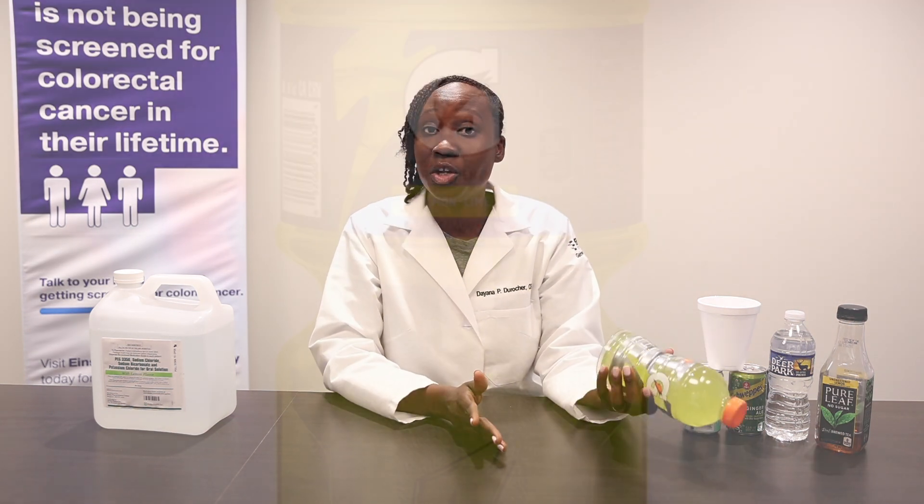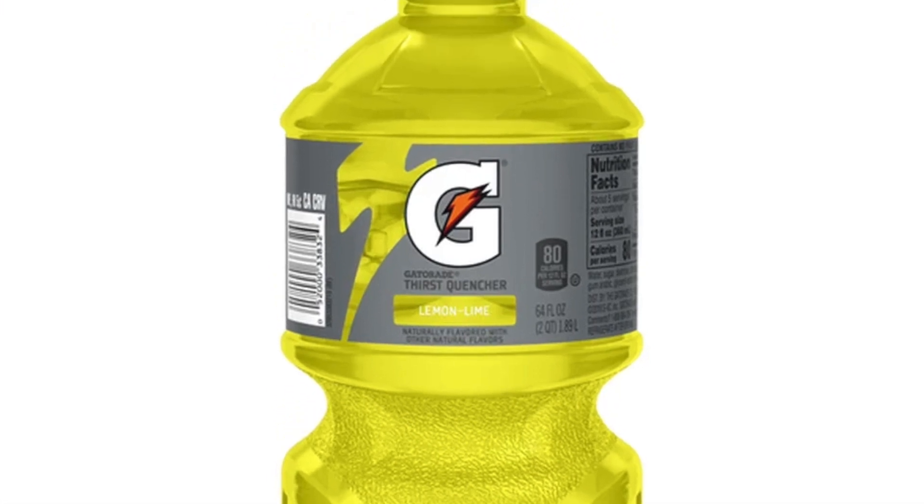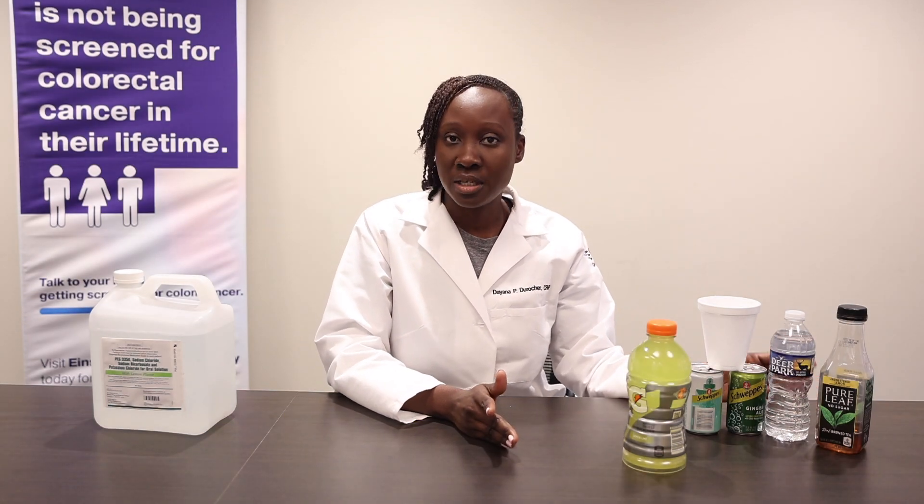Very, very important. You can have Gatorade as long as it's clear. Here I have lemon flavored Gatorade, I have ginger ale, I have water. Water is an important piece, and you can also have iced tea.